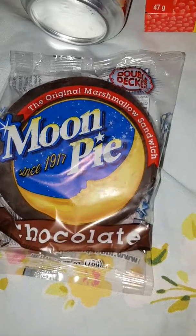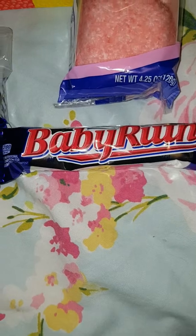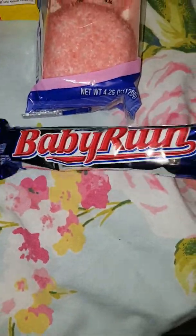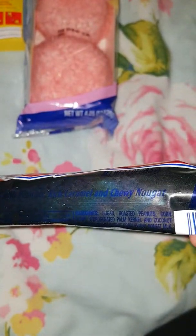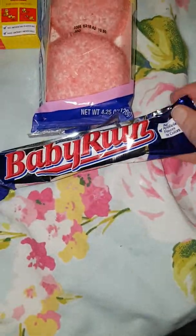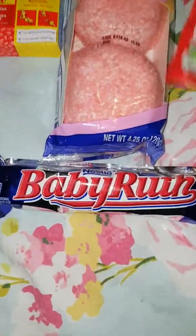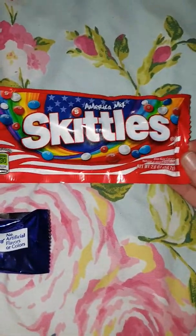We also have a Baby Ruth which is by Nestle. It's got peanuts and caramel and nougat. Never tried one of those before. We also have American mixed Skittles.